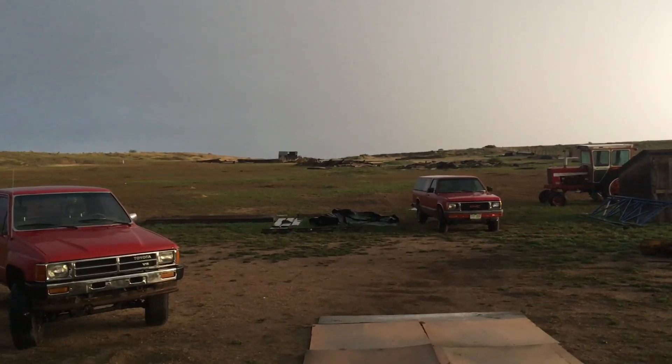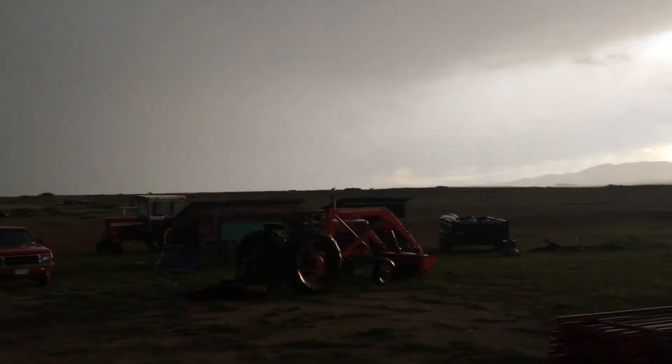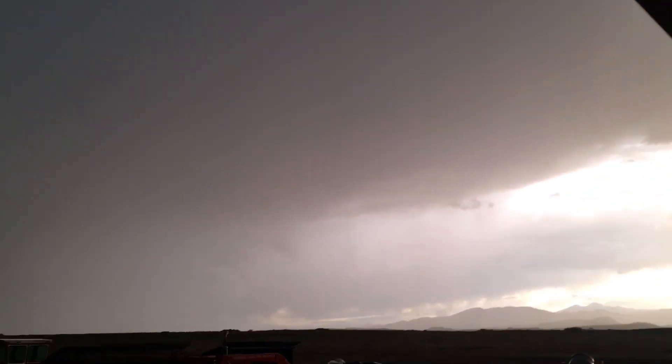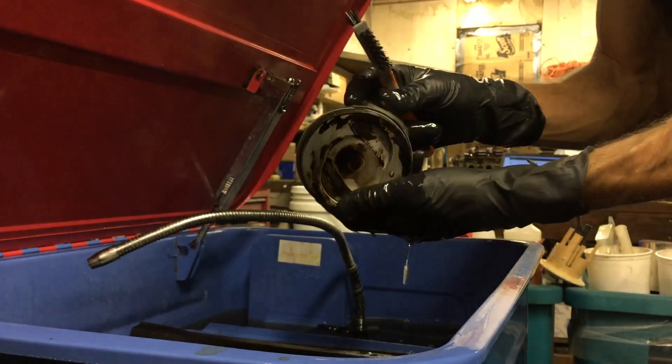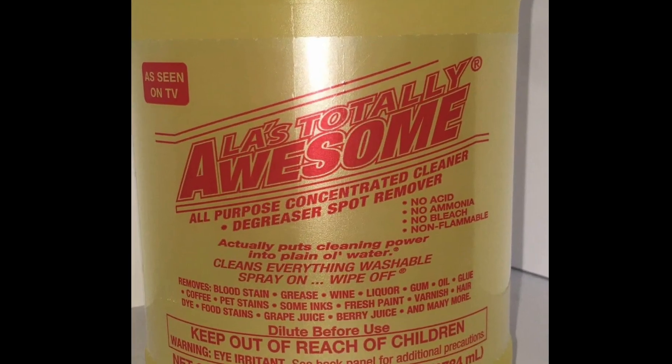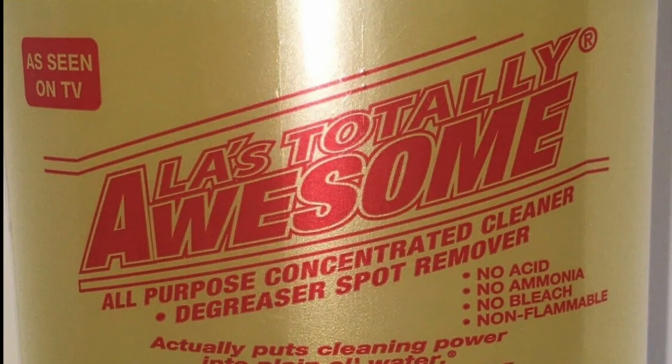This is what it's been like here in Colorado for about 11 days straight — I don't remember seeing this much rain. There's more lightning out there. I was going to show you real quick the power of the Totally Awesome Cleaner that I've been using to clean these pistons today.